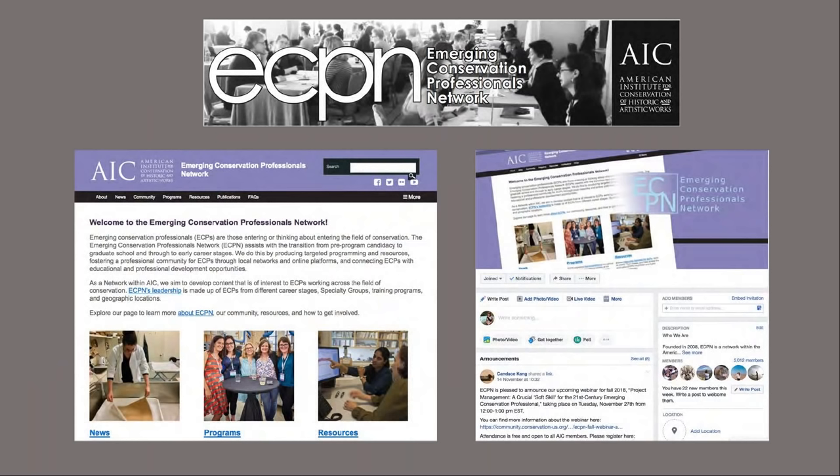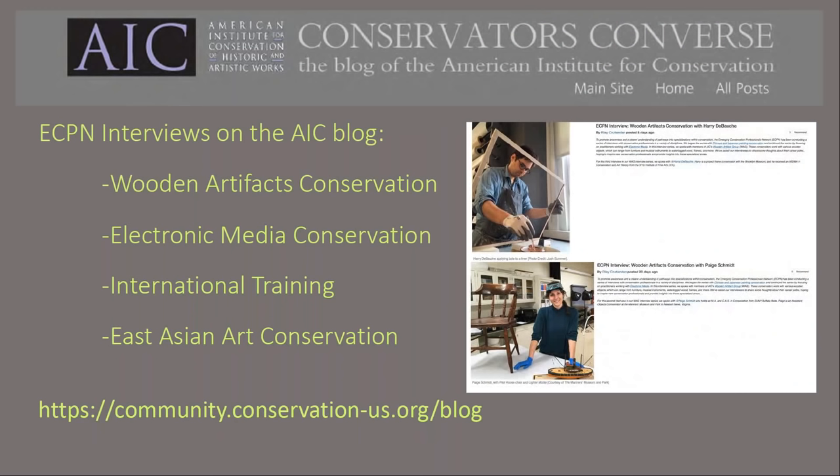ECPN is a network within AIC that is dedicated to supporting conservation professionals in the first stages of their career. Please visit our page on the newly redesigned AIC website, our Facebook page, or our wiki of resources for emerging conservators for more details. ECPN has an ongoing interview series with conservators in specializations that require particular training, including wooden objects, East Asian art, electronic media, and U.S. citizens who trained abroad.